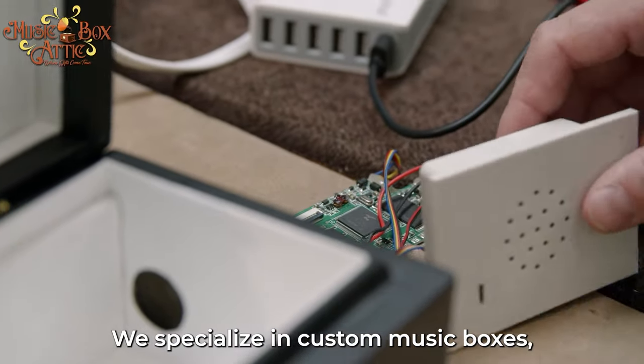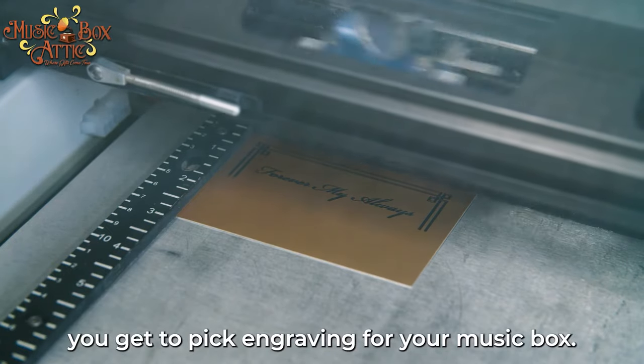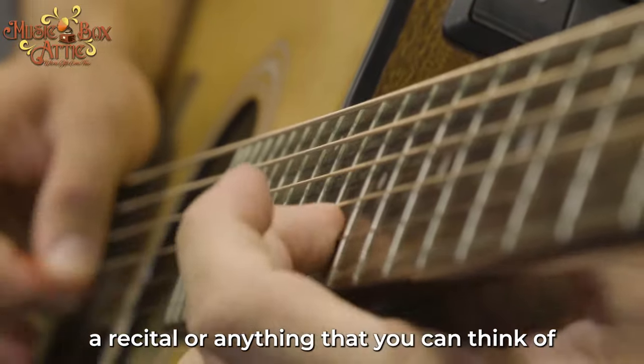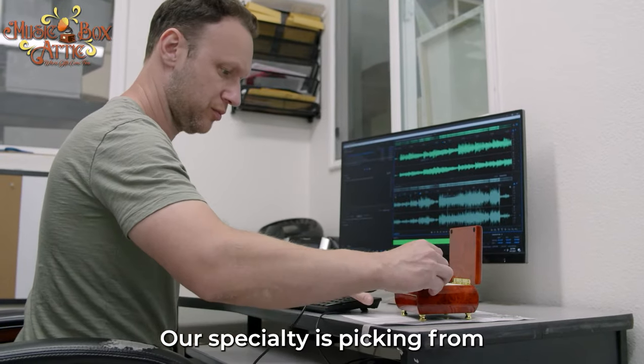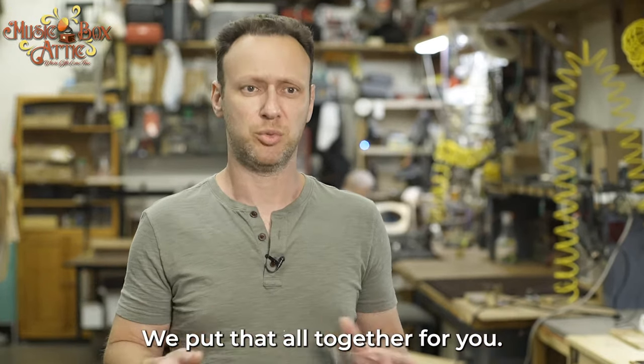We specialize in custom music boxes where you get to pick the song, you get to pick the box, you get to pick engraving for your music box. You can have your own song, a recital, or anything that you can think of go inside of a music box. Our specialty is picking from hundreds of different songs and thousands of different boxes. We put that all together for you.